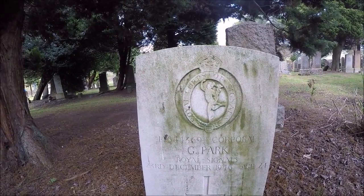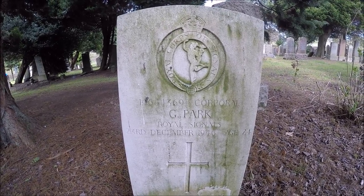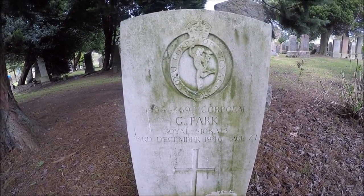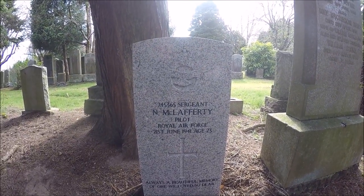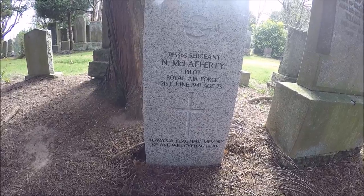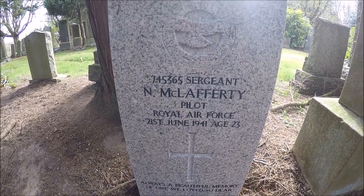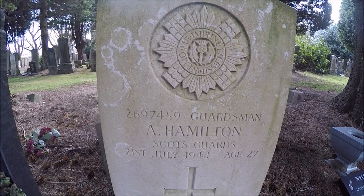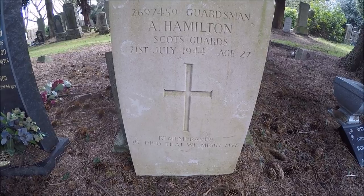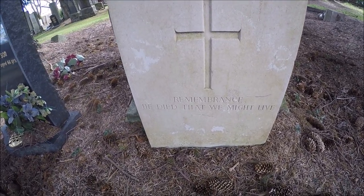Check this out — the Royal Corps of Signals, 146 44369 Corporal G. Park, Royal Signals, 24th of December 1946. I think that was maybe just after World War II or the last year of it. Here's another soldier's grave — N. McCafferty, pilot of the Royal Air Force, 21st of June 1941. Always in beautiful memory of the ones we love so dear. And here — Royal Scots Guards, 2697459 Guardsman A. Hamilton, Scots Guards, 21st of July 1944, age 27. He died that we might live.